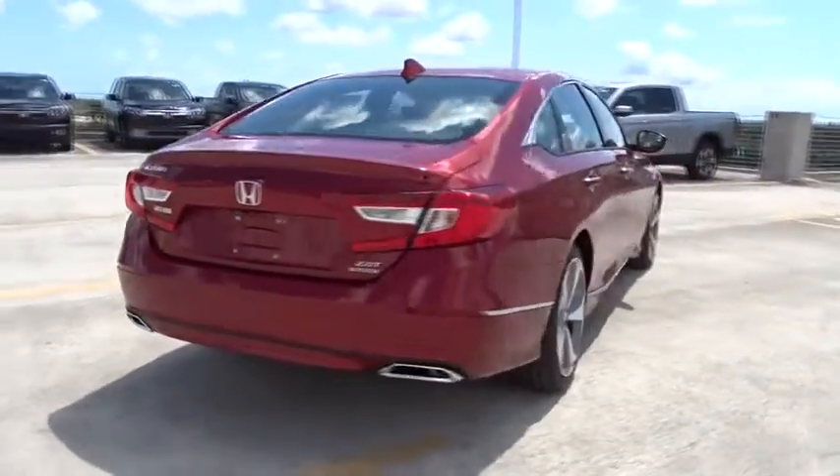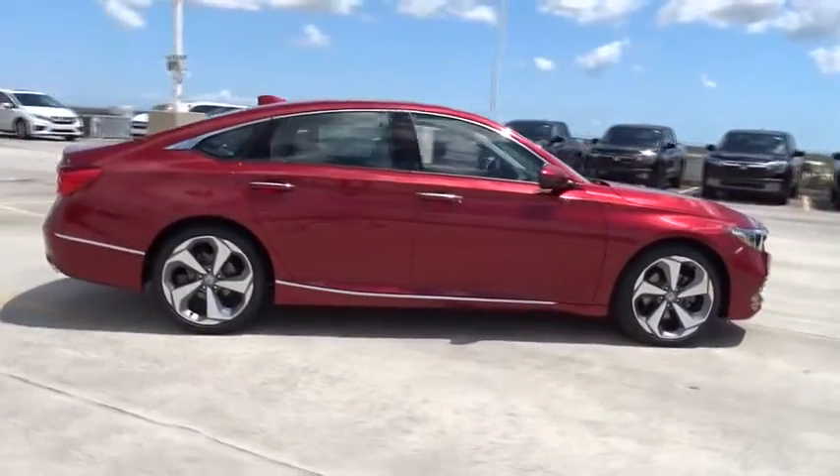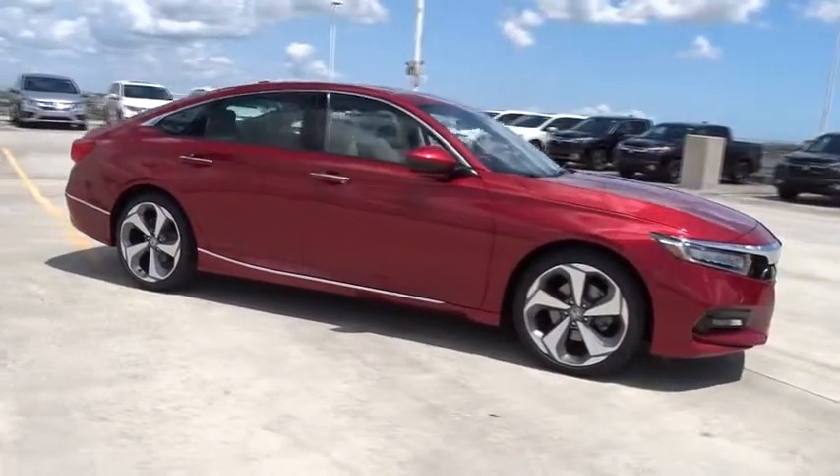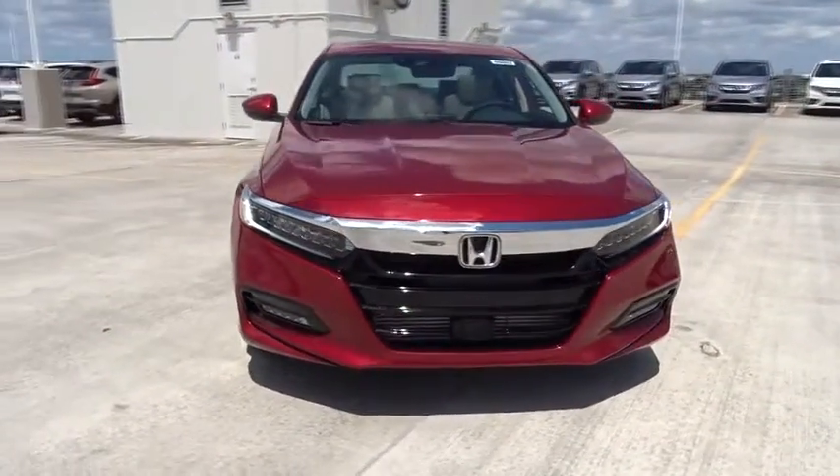Traction control, navigation system, remote engine start, Bluetooth, automatic transmission, front wheel drive, trip computer, remote power door locks, power windows, compass, fog lamps.